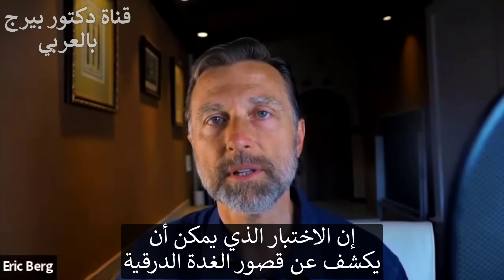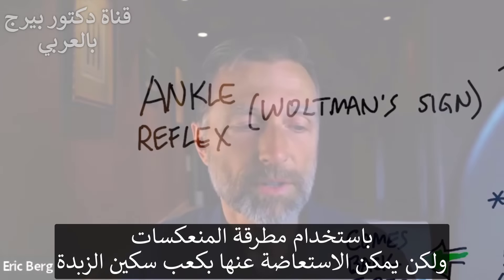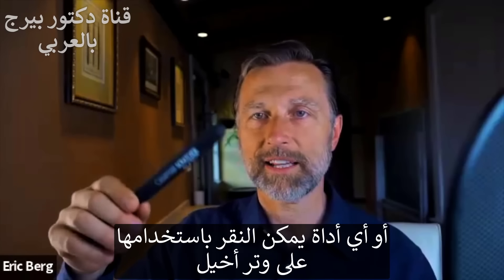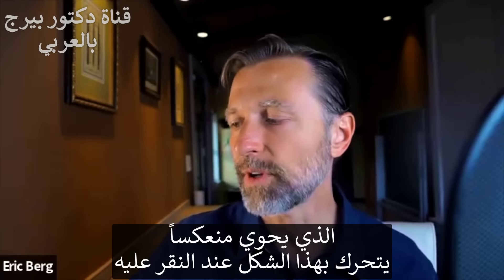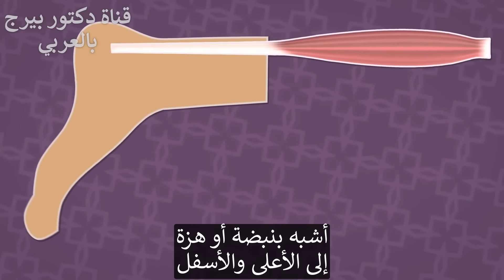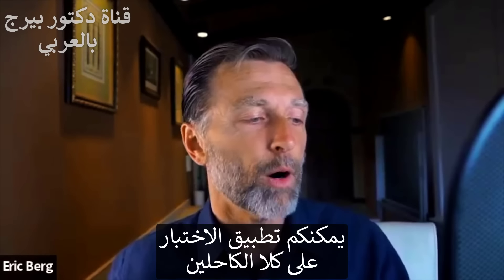The test to determine if you have a hypothyroid situation is called Waltman's Sign — it's an ankle reflex test. You'll use a reflex hammer, or you can use the end of a butter knife, screwdriver, or anything similar, because you're going to be tapping your Achilles tendon. There's a reflex in the Achilles tendon that should cause your foot to kick out when tapped. You can do this on both ankles.